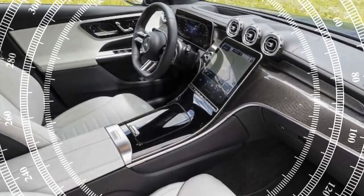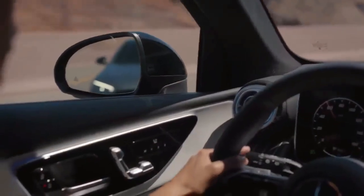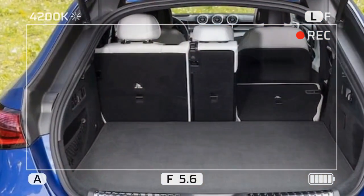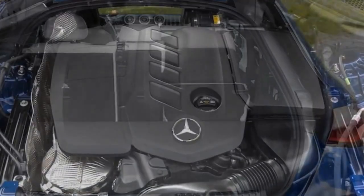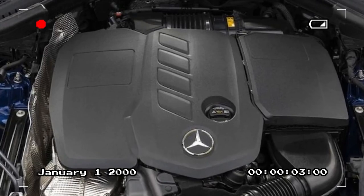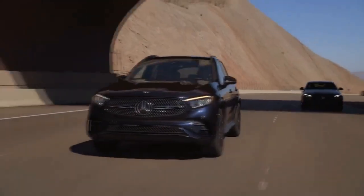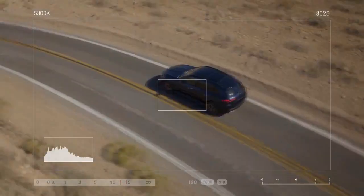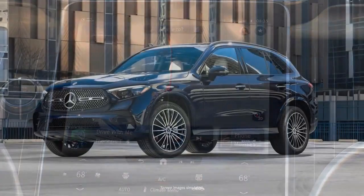Unlike the European market version, U.S. customers do not have the option for an air suspension, impacting ride quality. Equipped with 20-inch wheels instead of the standard 19s, our U.S. test vehicle felt slightly firmer. Despite encountering near-perfect pavement, the GLC seems inclined to seek out surface imperfections, adding a sense of texture to otherwise smooth roads. However, it maintains well-controlled body motions over potholes of varying sizes. Switching between comfort and sport settings doesn't significantly alter the ride experience, though some may appreciate the sporty demeanor, while family-oriented buyers might prefer a softer setup.